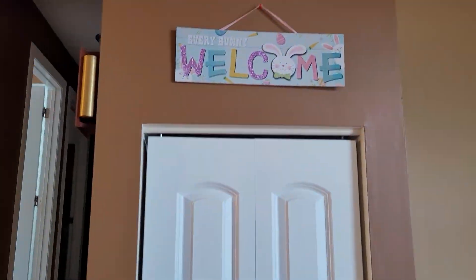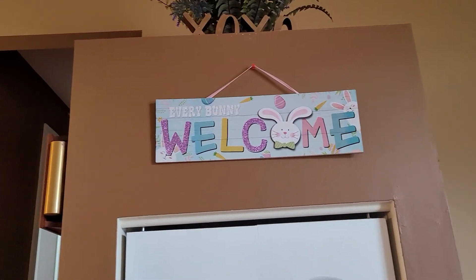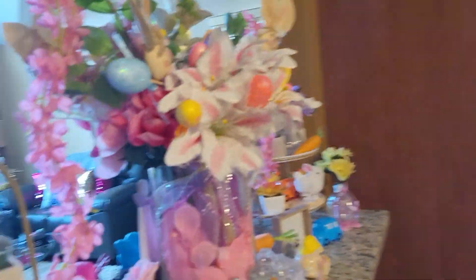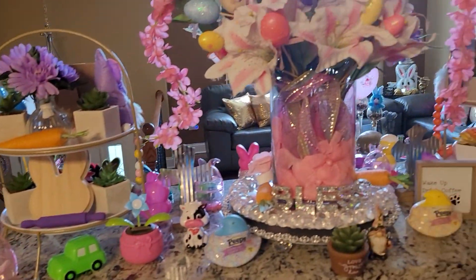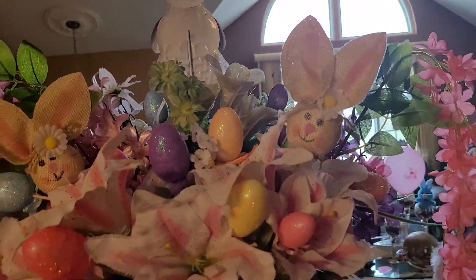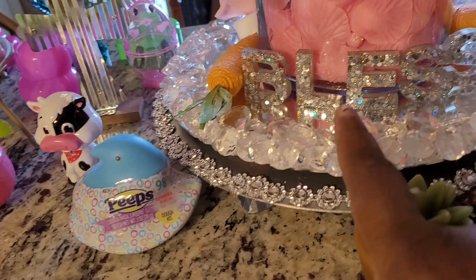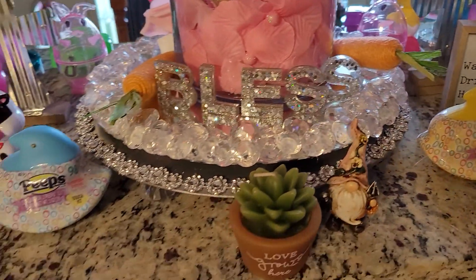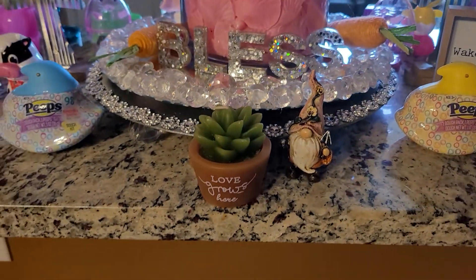Coming up here, got my little welcome sign right here — everybody welcome. Come into the kitchen. This is the opposite side of my tier tray. Some more bunny rabbits. Isn't it beautiful, my little flower arrangement? Then I made this 'bless.' Love grows here.